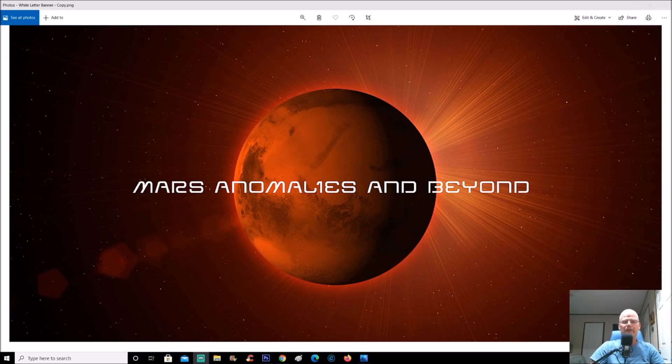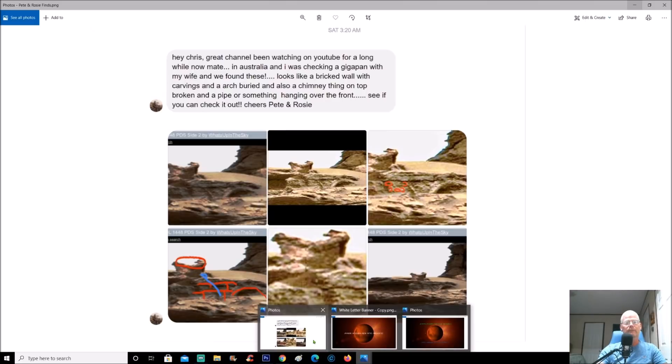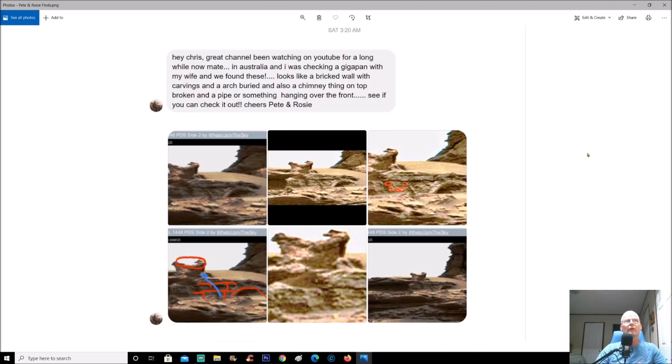Welcome back everyone. Every now and then you guys are awesome and send in some of your own finds. I've got one of those for you today. Pete and Rosie wrote in saying: 'Hey Chris, great channel, been watching on YouTube for a long while. I'm in Australia and I was checking out a GigaPan with my wife and we found these — looks like a brick wall with carvings and an arch buried, and also a chimney thing on top broken, and a pipe of some sort hanging over the front. See if you can check it out. Cheers, Pete and Rosie.'